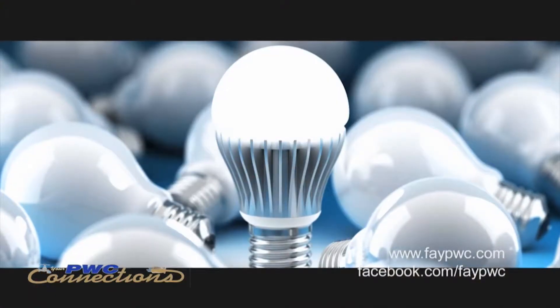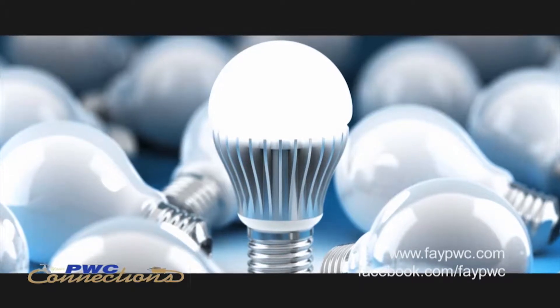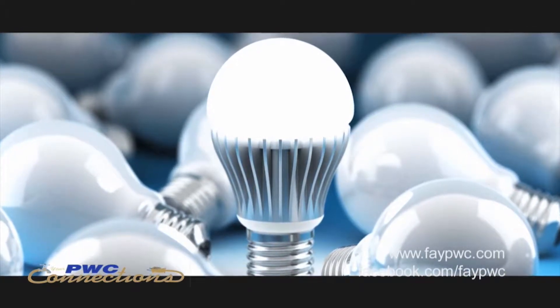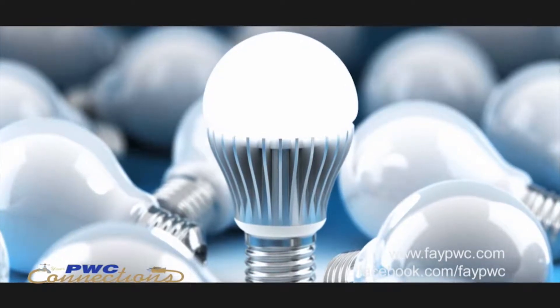Things that you can do to lower the temperature in your home include making sure your bulbs are LED light bulbs. They do not produce any type of heat and they provide great lighting at a lower cost than a normal light bulb. We have a great incentive on our website at faypwc.com where you can find out more information and even get a rebate on your electricity bill.